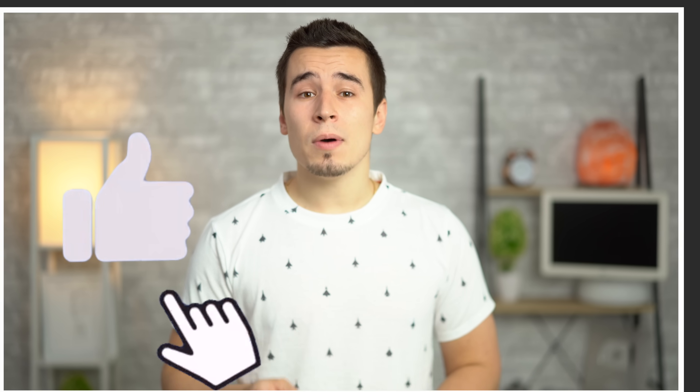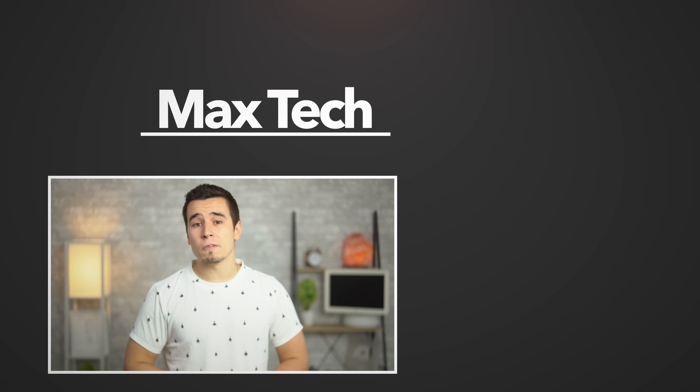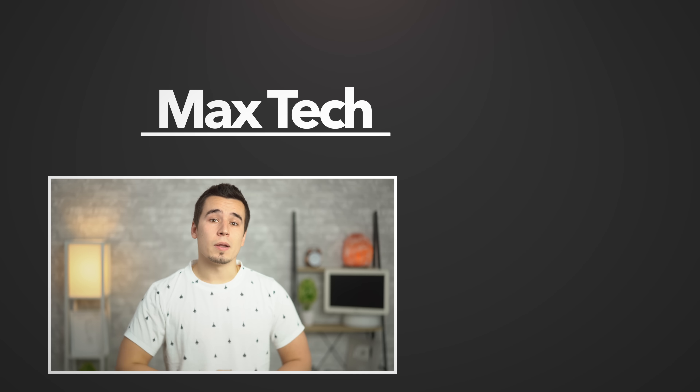So there you have it! We'll have links to the different configurations down in the description below. If this video helped you out, tap that like button and subscribe so you don't miss out on future videos. Thanks for watching, and we'll see you in the next one!